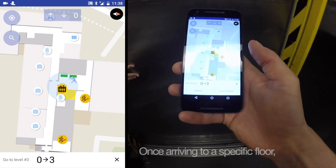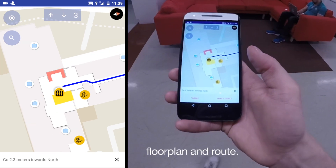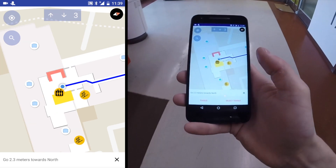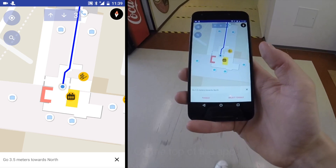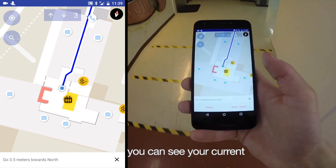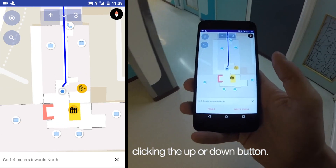Once arriving to a specific floor, the app will automatically detect your floor and show the required floor plan and route. On top of the app you can see your current floor number with the option to view different floors by clicking the up or down button.